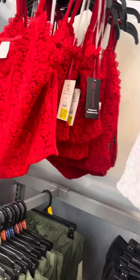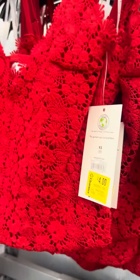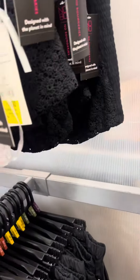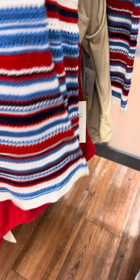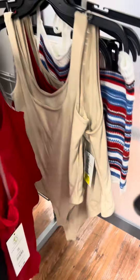These shirts are for four dollars — brand is No Boundaries. They also have that in white for four dollars and in black — also marked for four dollars. They do have these two-piece sets by Alana on clearance for six dollars. They also have these one-piece little bodysuits marked for three dollars, also available in another color.